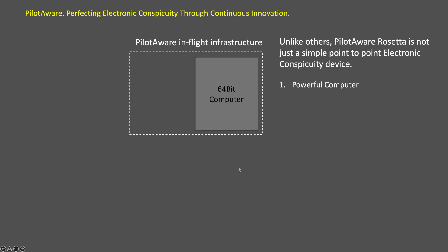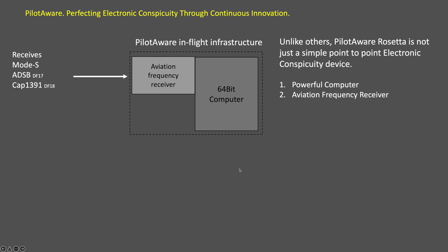Every PilotAware device contains a powerful single board computer with up to 16 gigabytes of expandable storage. This is coupled to a 1090 megahertz aviation frequency receiver to receive Mode C, Mode S, and ADS-B from transponders and CAP-1391 devices using a transceiver.